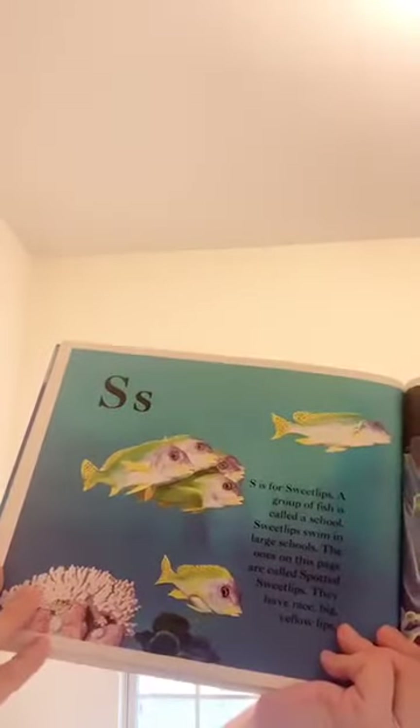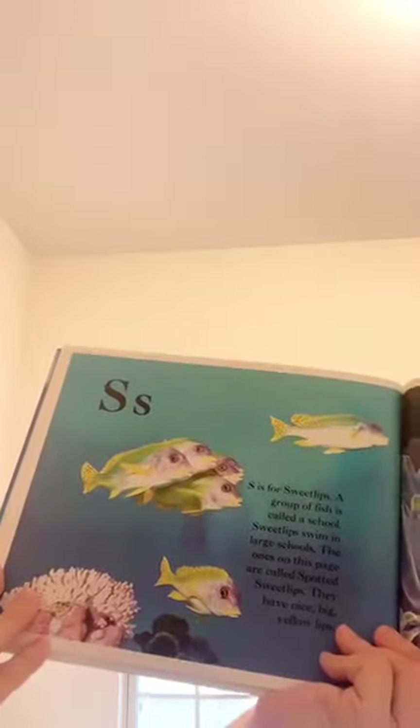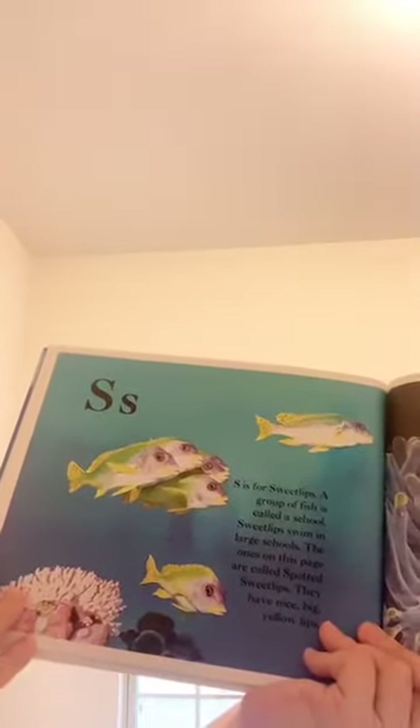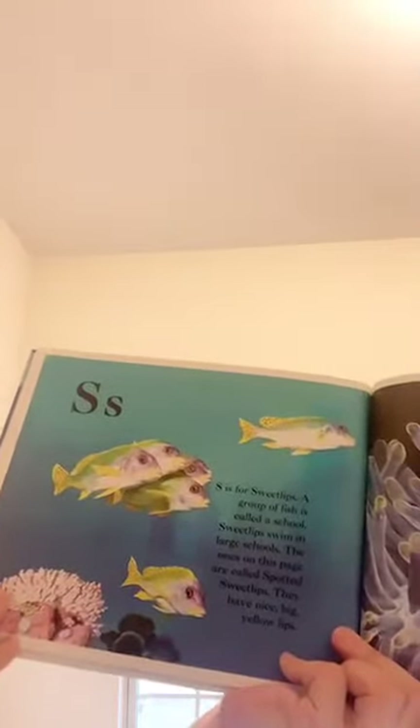S is for sweet lips. A group of fish is called a school. Sweet lips swim in large schools. The ones on this page are called spotted sweet lips. They have nice big yellow lips.